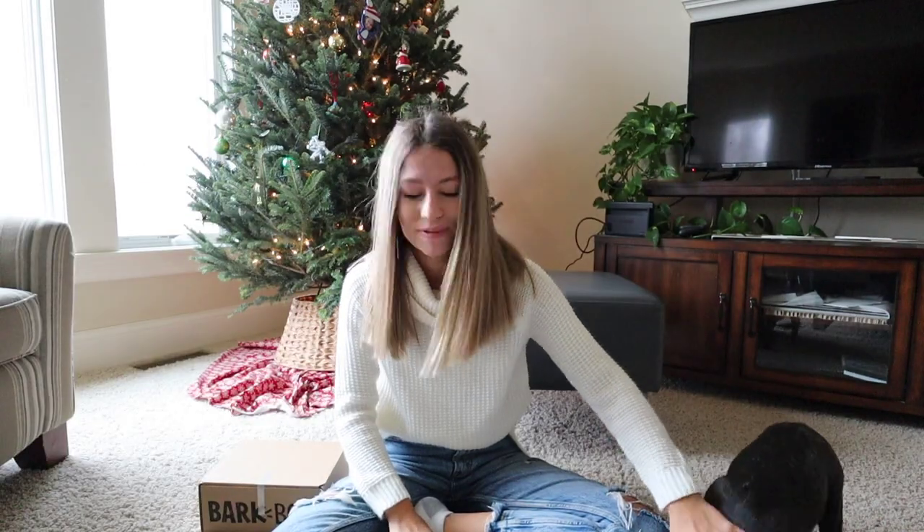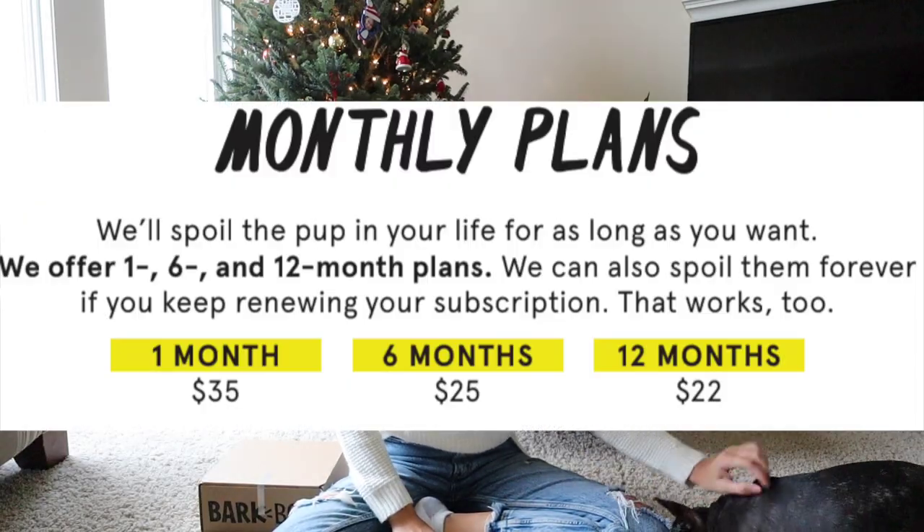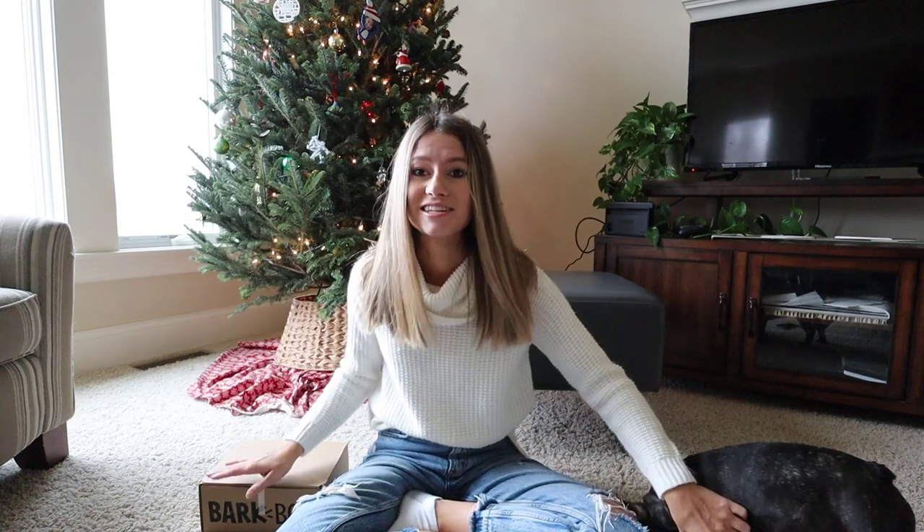So they do have free shipping. And here are all the pricing options for their monthly plans, which is really good for everything that's in this.